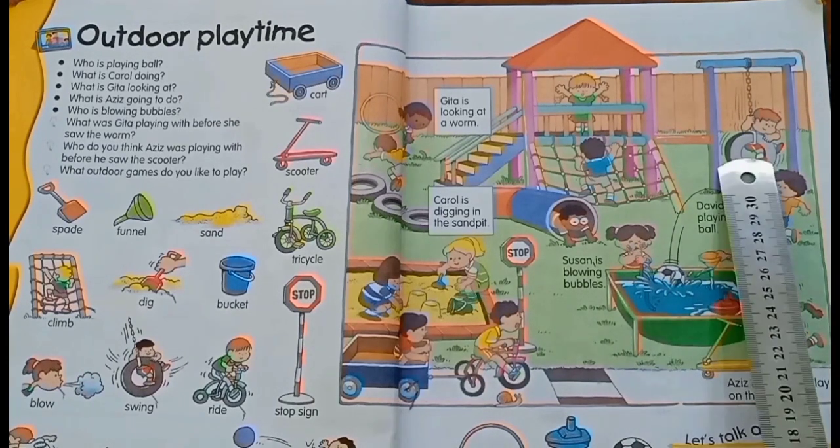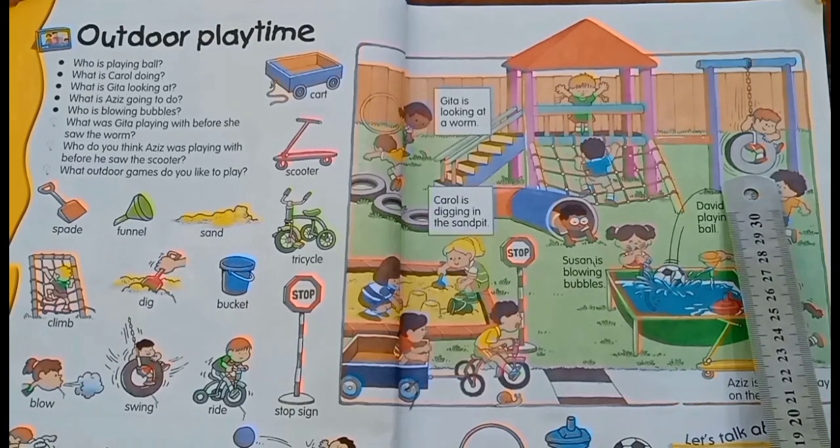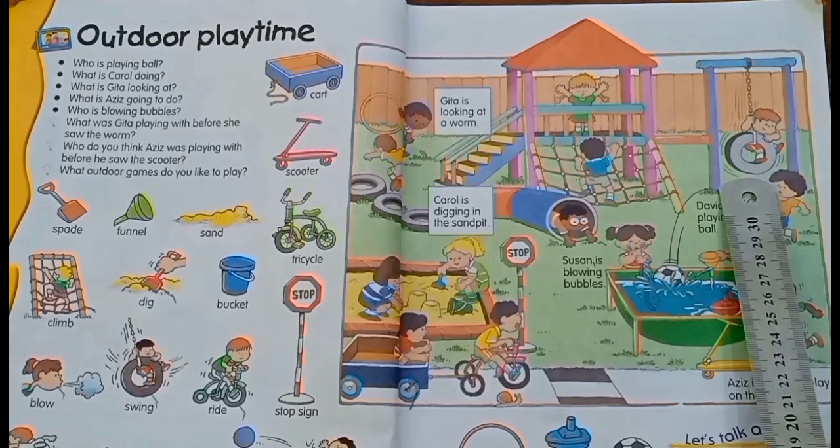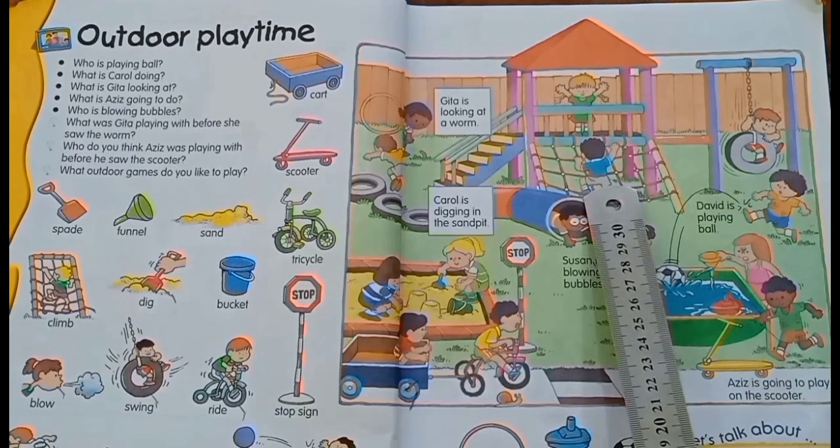He is swinging on the tire. In your park, is there a swinging tire? Yes, I swing on it. He is climbing on the rope.